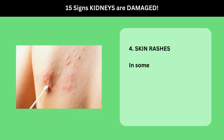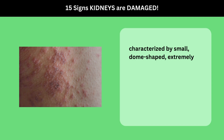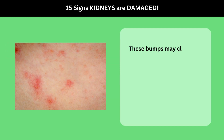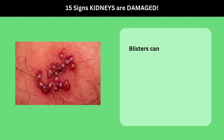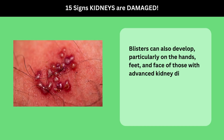4. Skin Rashes. In some cases, kidney disease can lead to skin rashes, characterized by small, dome-shaped, extremely itchy bumps. These bumps may clear up only to be replaced by new ones, sometimes merging to form rough, raised patches. Blisters can also develop, particularly on the hands, feet, and face of those with advanced kidney disease.